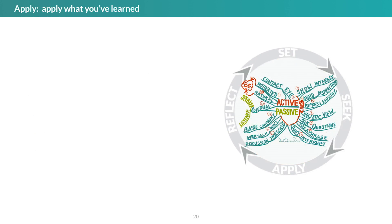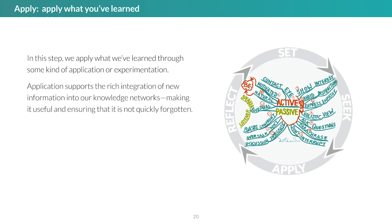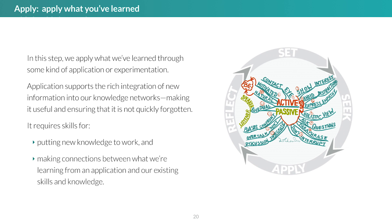The third step in the cycle is application. In this step, we apply what we've learned through some kind of application or experimentation. Application supports the rich integration of new information into our knowledge networks, making it useful and ensuring that it's not forgotten. The most important skills associated with this step are those for putting knowledge to work and making connections between what we're learning from a specific application and our existing skills and knowledge.